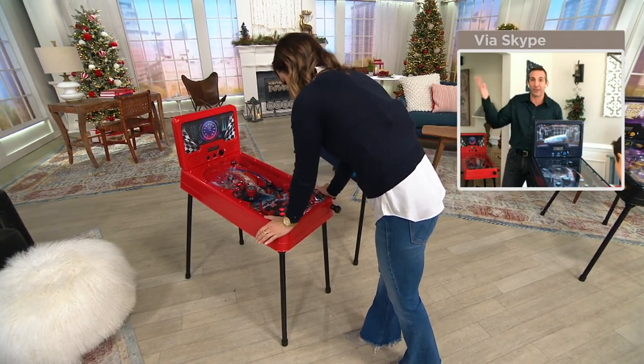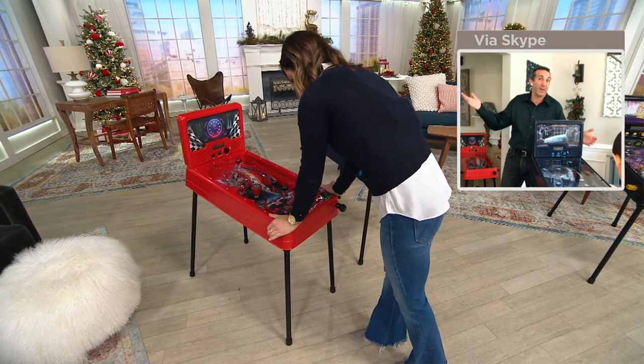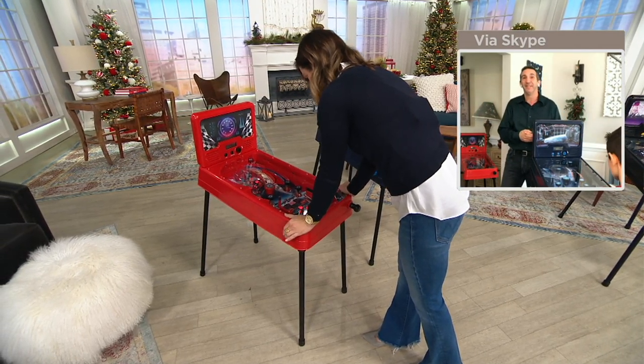You can even throw it in your trunk, take it to grandma's if there aren't a whole lot of toys for the kids to play with. They can play quietly in the corner.